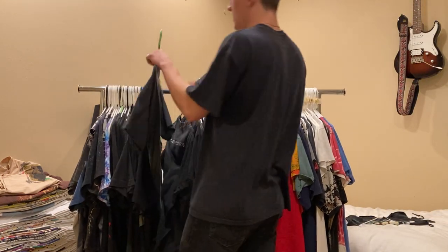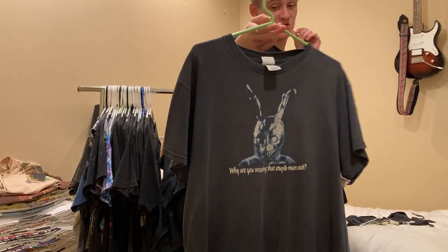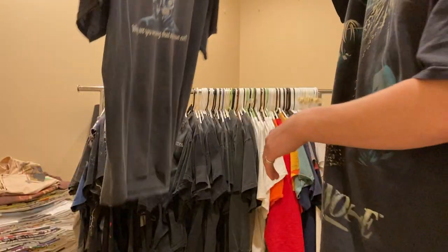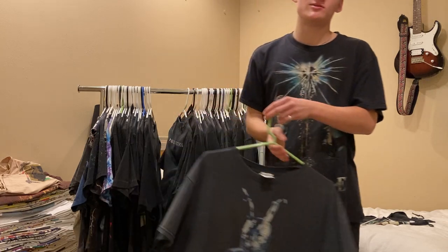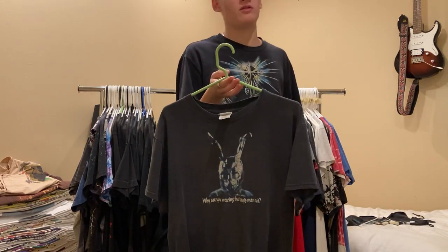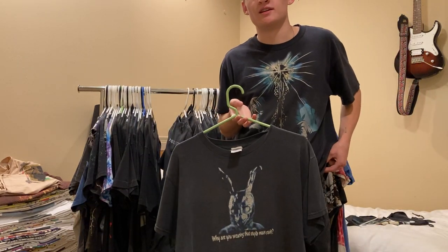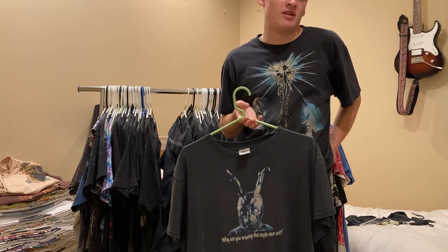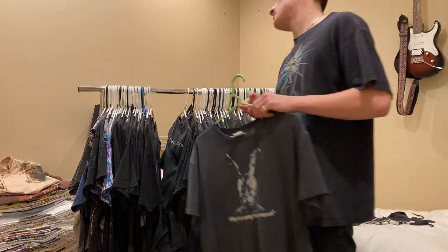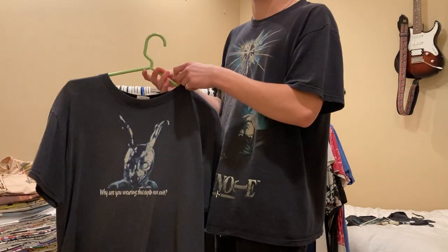Next up, my favorite movie of all time - Donnie Darko. 'Why are you wearing that stupid man suit?' Shirt, size medium, Delta Pro weight. These tees used to be cheaper - I got this and another one for I think $70 each. And now trying to find this tee for that price is nearly impossible. I've seen them listed for like $650. They've really blown up. I'm glad I got this before that.